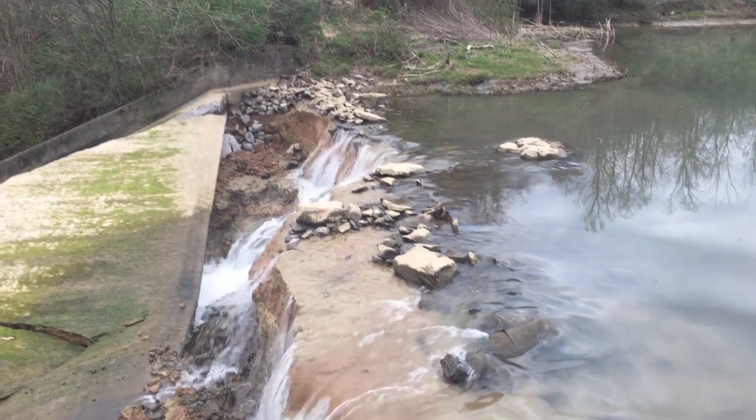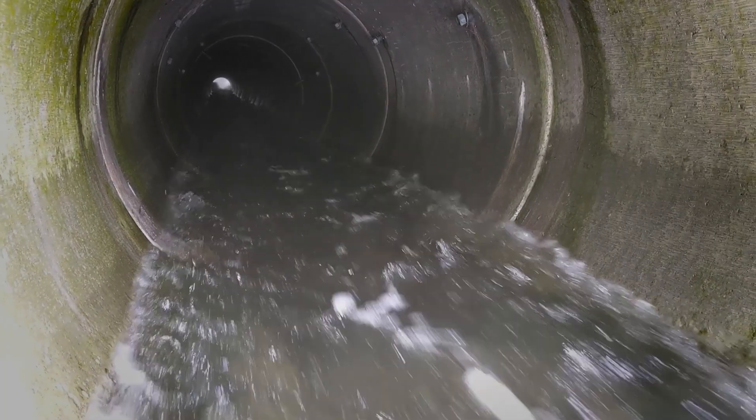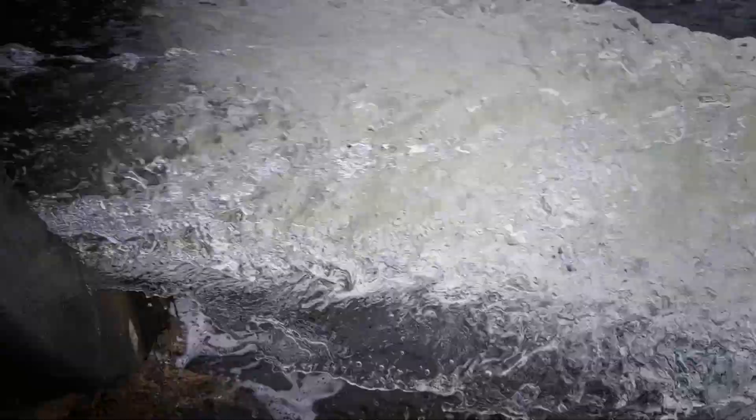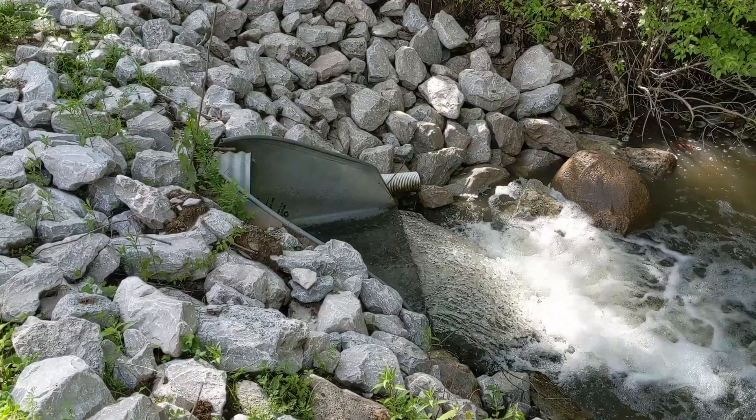In fact, the vast majority of dam failures occur during flood events. Because of this, spillways and outlet works serve a critical role in maintaining the safety of a dam, and they require special attention during operation, inspections, and maintenance.